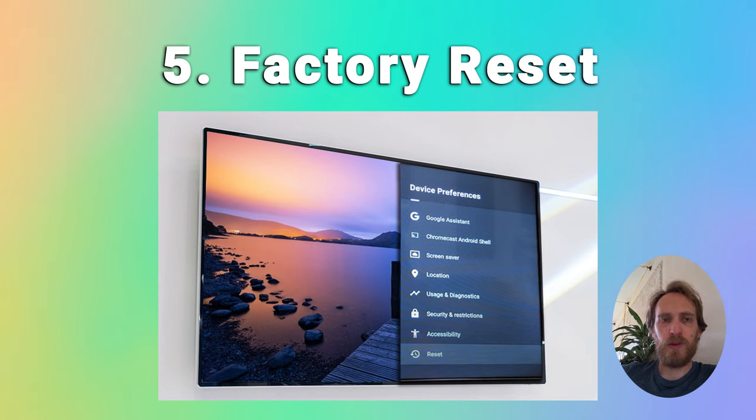The next step is to factory reset your TV. To factory reset a TCL Android TV, press settings, then more settings, device preferences and reset, and choose factory data reset. You'll need to enter a pin but that should pop up on the screen.